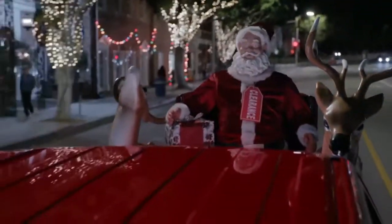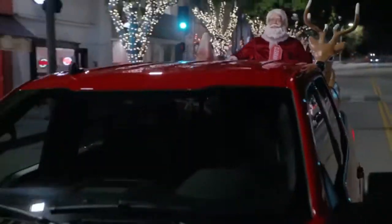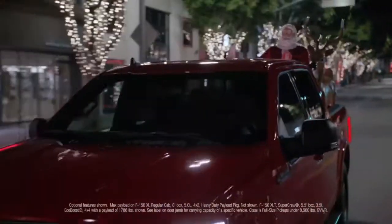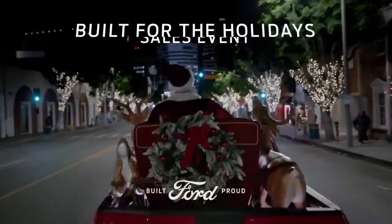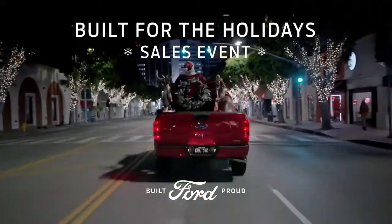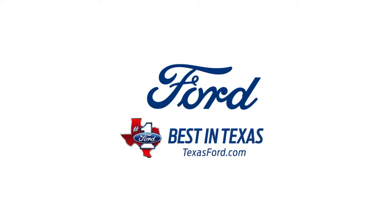Nobody puts Santa in the bargain bin. Nobody. The Ford F-150 has available best-in-class payload, and this sleigh is bringing the big man home. Ford, built for the holidays. Now during the Built for the Holidays sales event, get 20% estimated savings on the 2019 F-150. Plus, earn complimentary maintenance through Ford Pass Rewards, only at your best in Texas Ford dealer.